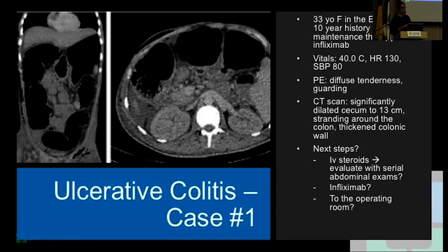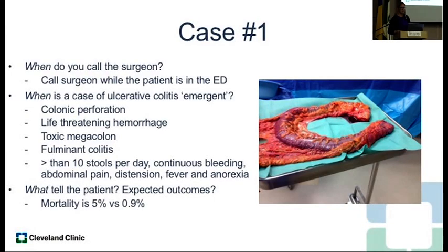The next step — IV steroids? No, not likely. Infliximab? No. The option is to proceed to the operating room. So when do you call the surgeon? In this case, right away. When is a case considered emergent? Colonic perforation, hemorrhage, toxic megacolon, fulminant colitis.